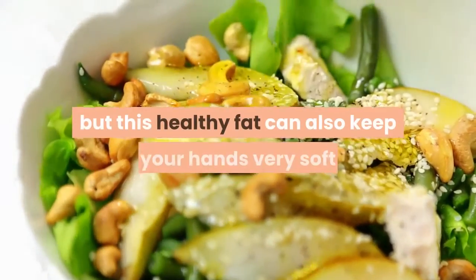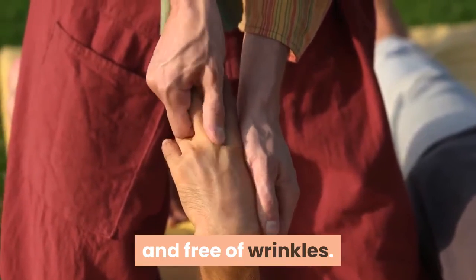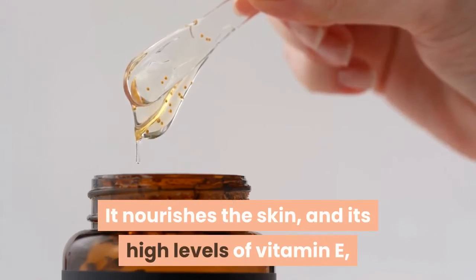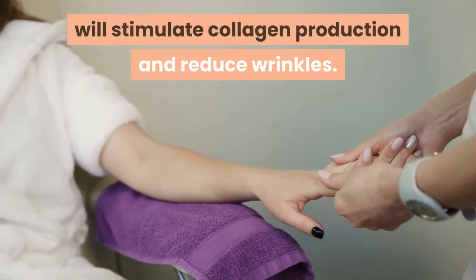Five: olive oil. Olive oil has many culinary uses, but this healthy fat can also keep your hands very soft and free of wrinkles. It nourishes the skin, and its high levels of vitamin E together with essential fats will stimulate collagen production and reduce wrinkles.